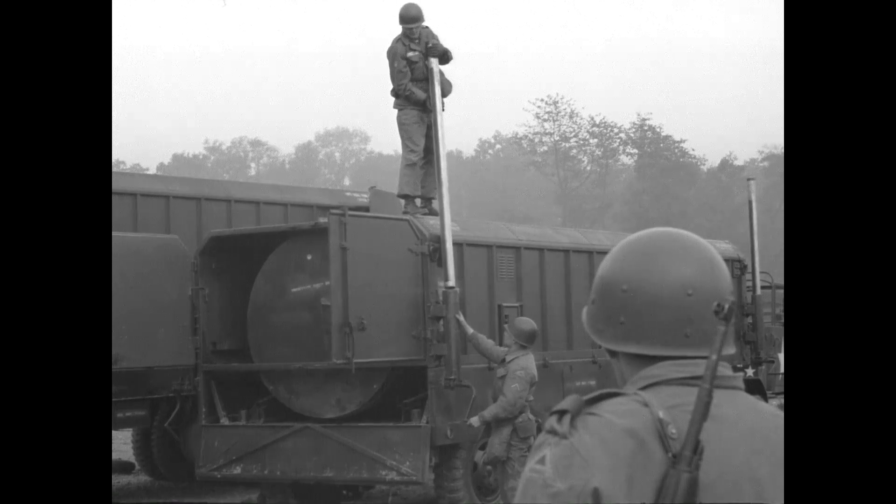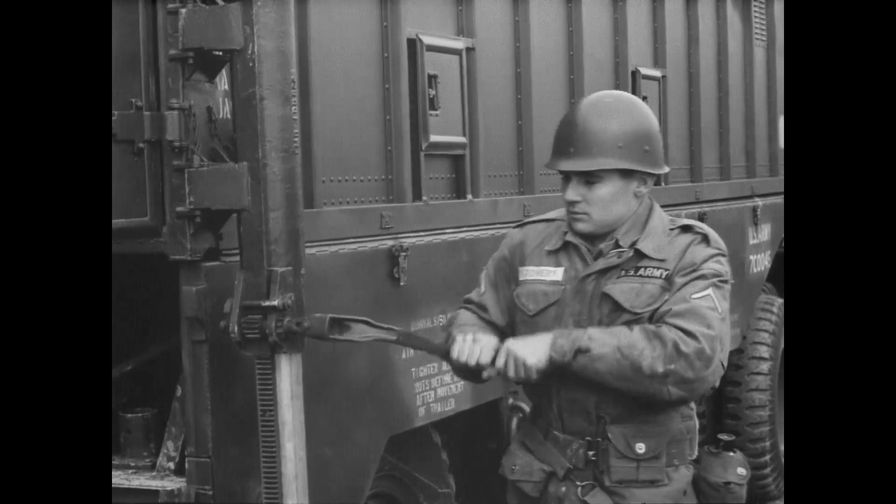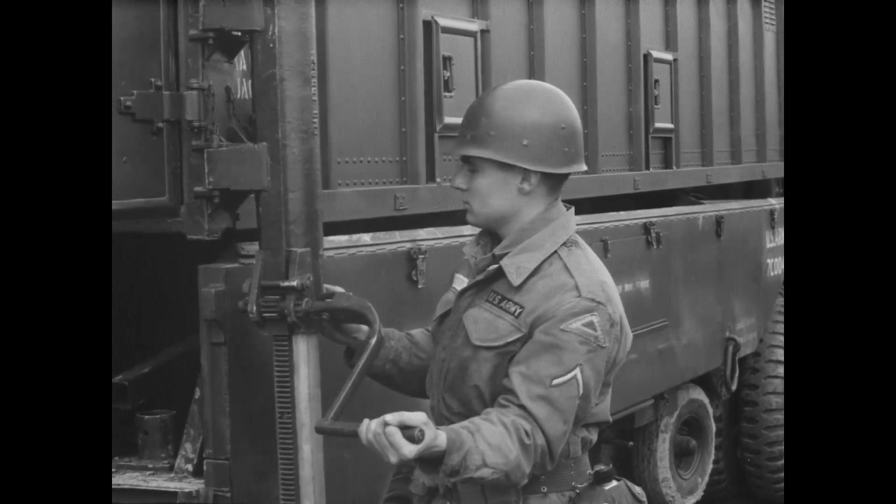In the following scenes, members of Battery A's servicing section are removing the cover off the Warhead Unit transport trailer.